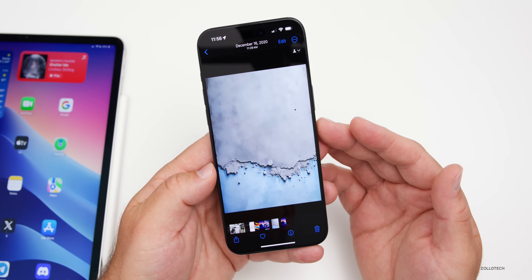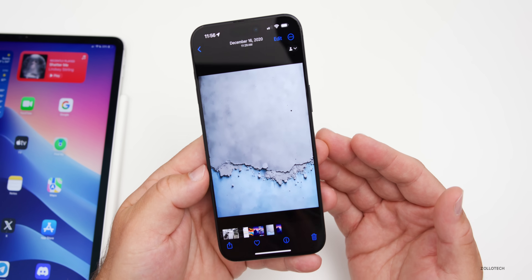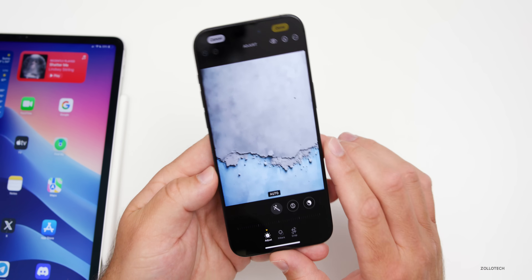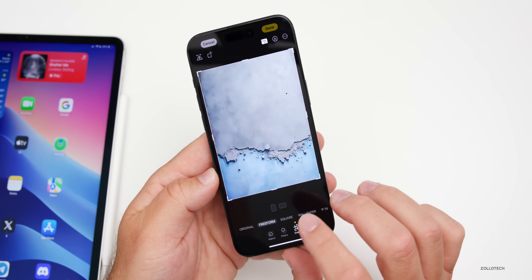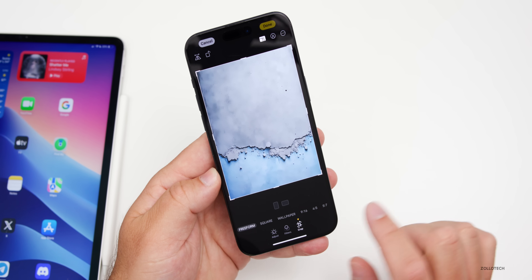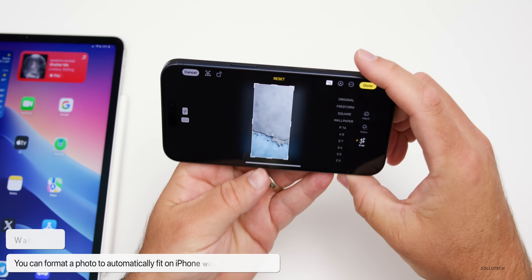Here's a wallpaper that's meant specifically for an iPad. While it would look great on an iPad, it won't fit directly on an iPhone. If we want to make this photo fit properly, go to Edit in the upper right, then tap Crop at the bottom. You can tap Crop again or tap the little boxes in the upper right — that's a fast way to get in. Then slide over to Wallpaper and tap Wallpaper.